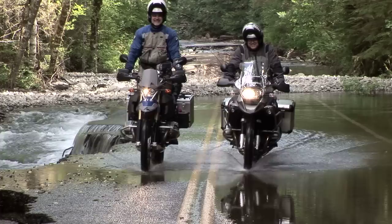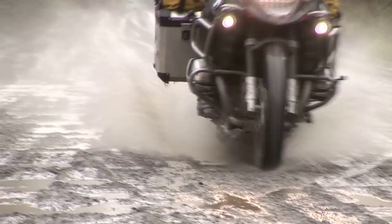So I welcome you to the new 1200 GS Adventure DVD and I hope you have a lot of pleasure in that.